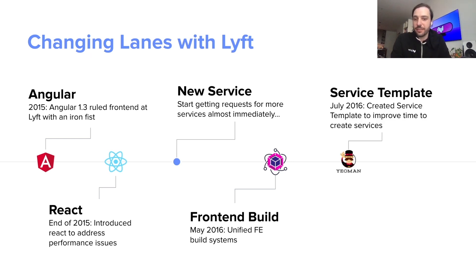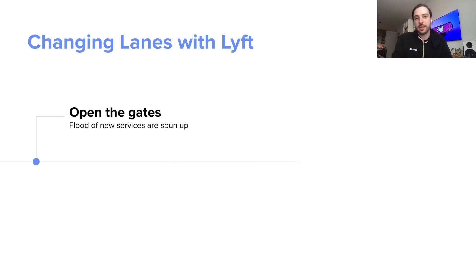But creating new frontend services was still pretty hard. We had to figure out server-side rendering and things like that. So then we created the service template. The service template acts a lot like Create React App in that you could enter in a few configuration options and it would output some code and allow you to start coding right away. And that really opened the floodgates for us, and we started seeing more and more services get spun up to the point that we were seeing over 100 services.